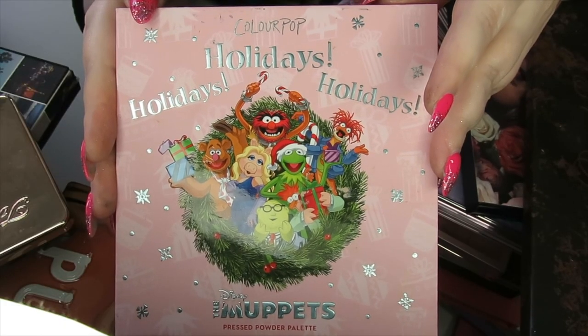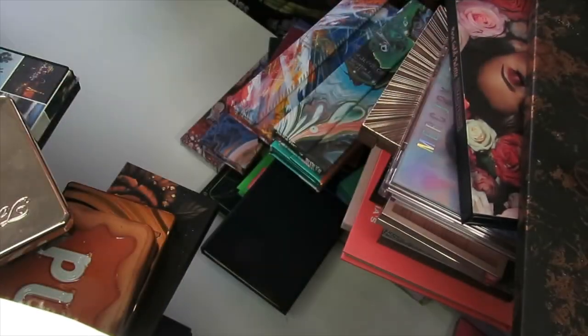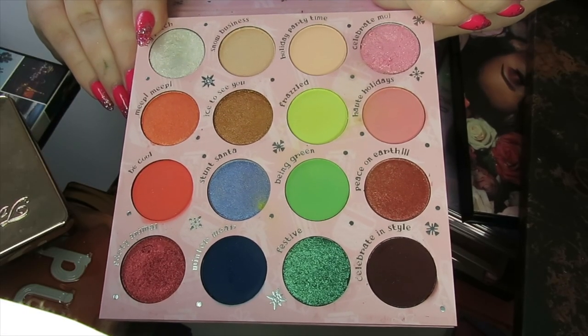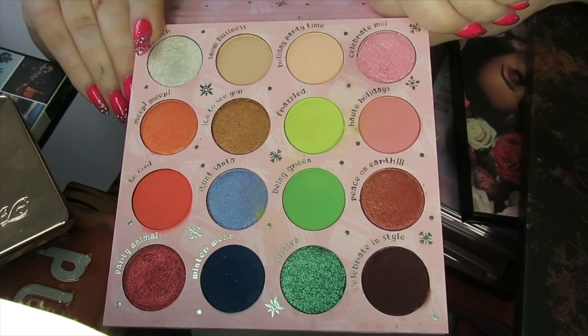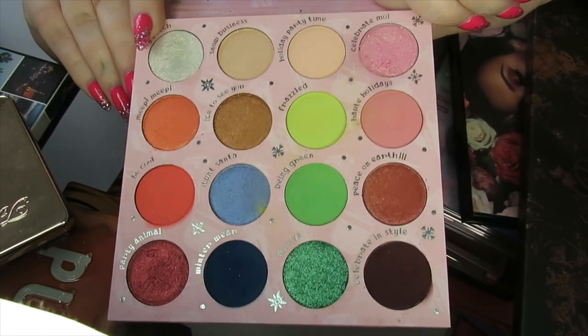Talking of Christmas, I have the Holidays Holidays Holidays palette from the Muppets and Colourpop. It's a really good formula in this palette. I had so much fun playing with it around Christmas time, so I'm going to be keeping this one — it was so much fun.